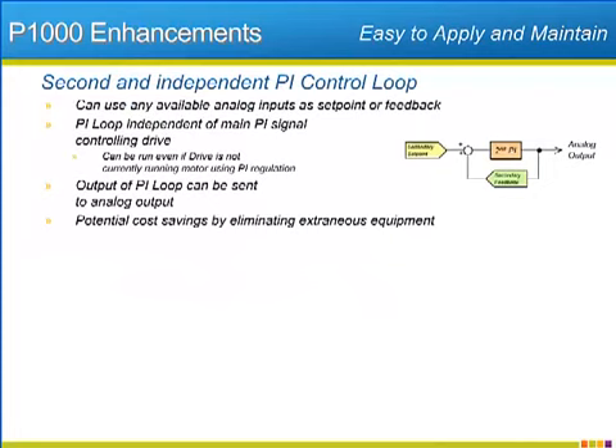Many fan and pump installations involve PI regulation. Much of the regulation is being done by the fan or pump connected to the P1000, but some PI regulation is necessary for external control and usually requires extra equipment. Now with the P1000, Yaskawa has built in the ability to use the P1000 on a second and independent PI loop, even while the P1000 is driving and regulating its own motor output. The second PI circuit can use programmed setpoints or utilize any available analog input as either a setpoint source or a feedback source. The output of the second PI loop will be available at one of the two analog outputs as either a 0 to 10 volt, plus or minus 10 volt, or 4 to 20 milliamp signal.